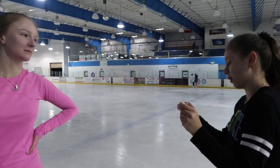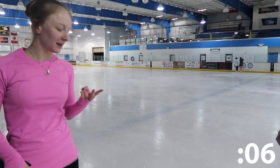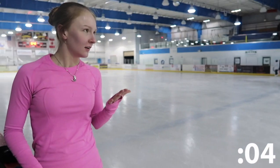Name all the moves in the field test in order in 7 seconds. Pre-preliminary, preliminary, pre-juvenile, juvenile, intermediate, novice, junior, senior. You did it!